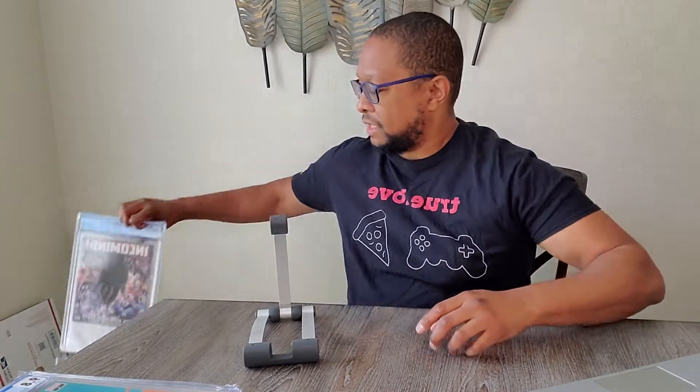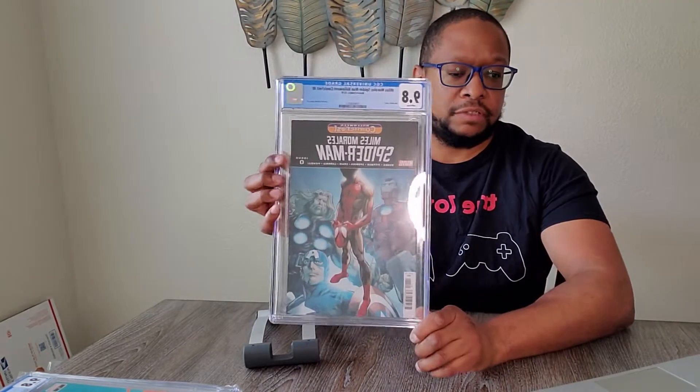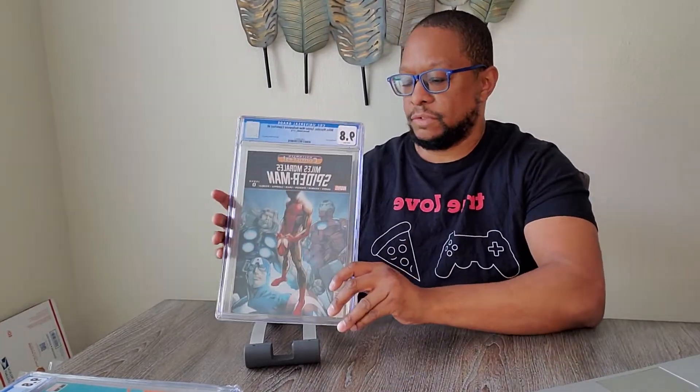Number two: Miles Morales, the Halloween Comic Fest version. It is a reprint of the famous Ultimate Fallout number four. Not worth a ton, but it's cheap to get. It's a good 'what the hell' pickup.